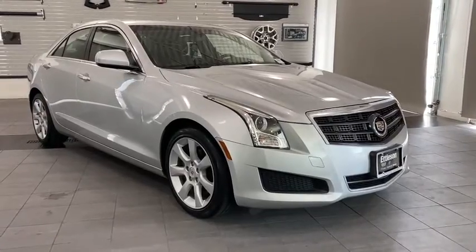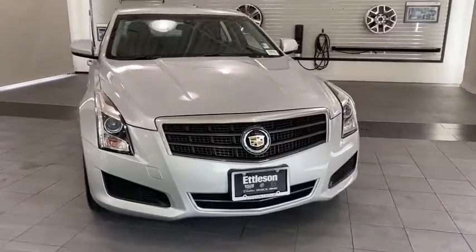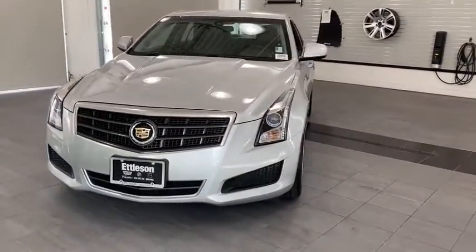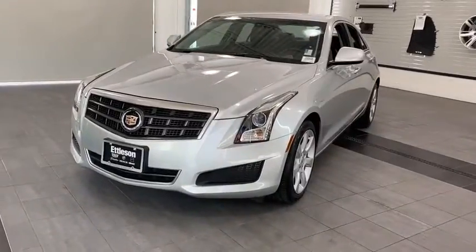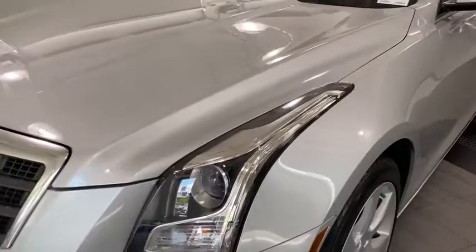We are pleased to show you the 2014 ATS. The Cadillac ATS debuted in 2012 as an American-made compact luxury sedan. The ATS gives the driver incredible comfort and control over a nimble, hard-driving compact that directly competes with the 3 Series.